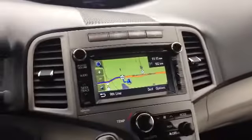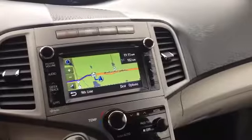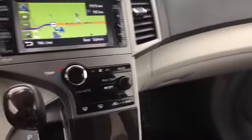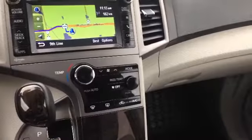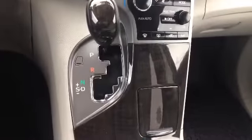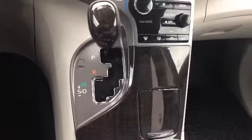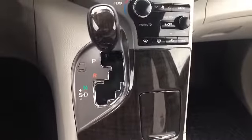In the center you'll see it is equipped with navigation and dual climate control. If you look at the shifter you'll see there is an S, meaning the sport feature, so you can manually shift through the gears even though it's an automatic transmission — just to give it a bit of a sporty feel.